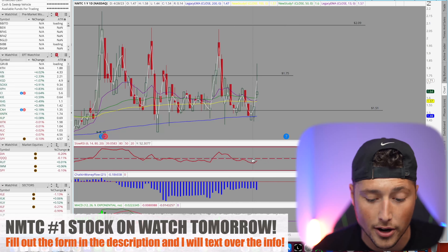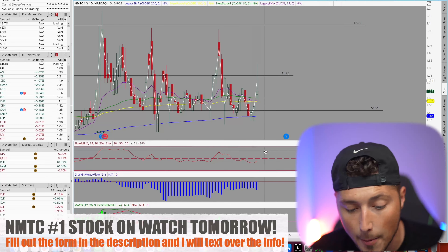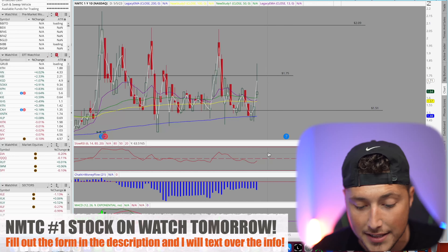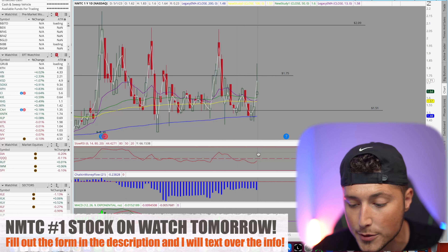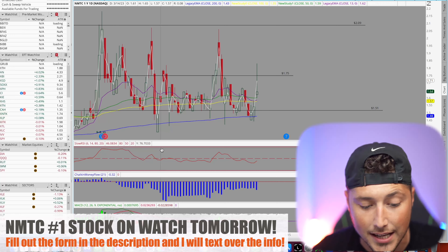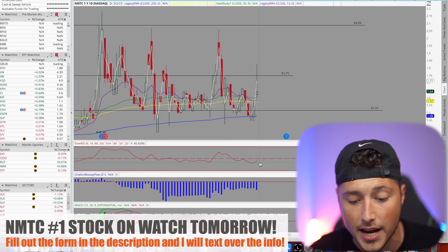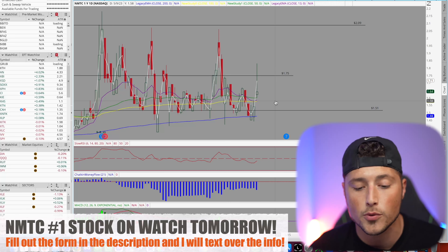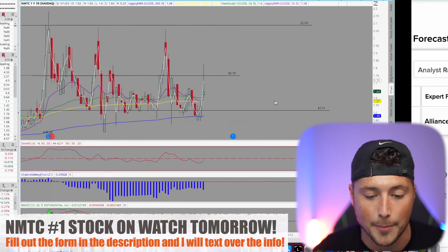The RSI is right in the middle and pointing upward. There's a support level on RSI that it's bouncing off, and at recent highs the RSI reached 67, 70, and even nearly 80. There is much more opportunity for this stock to continue moving up, and that's what I'm seeing on the chart for NMTC.